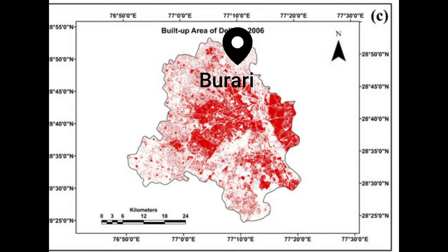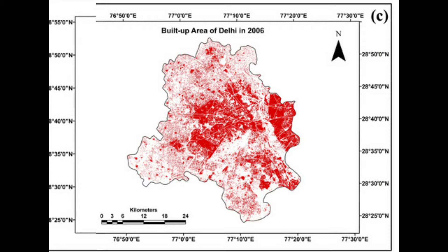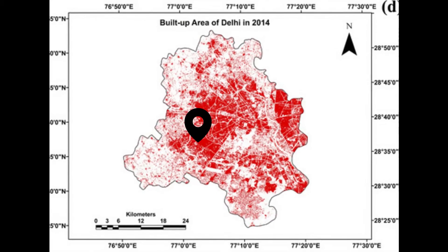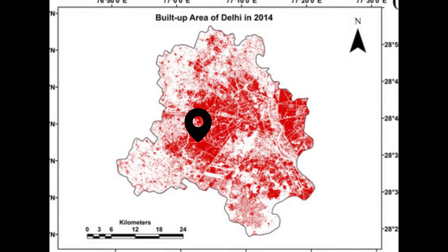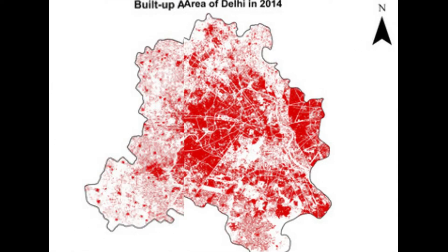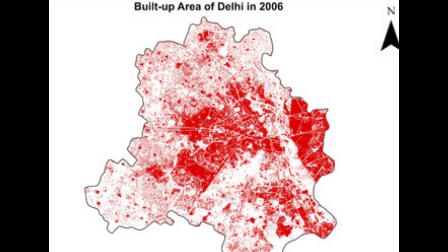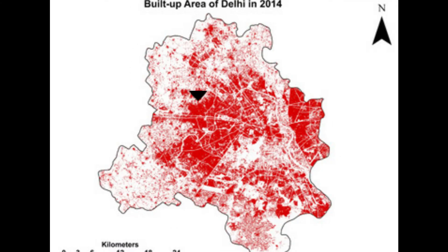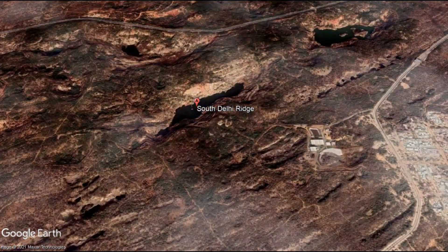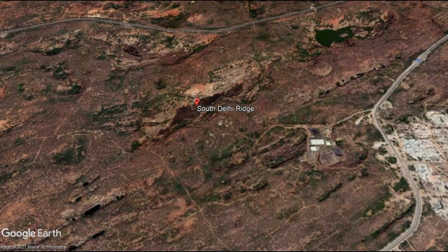Afterward, the town of Burari was developed. From 2006 to 2014, there was a considerable increase in urban density in the southwest districts, which can be attributed to the construction of sub-city Dwarka and various other small settlements. Most of the urban growth has been the consequence of conversion of agricultural land into new residential layouts like Dwarka, Rohini, and Janakpuri. Only marginal changes are noticed in scrub areas, because these regions belong to Delhi Ridge.